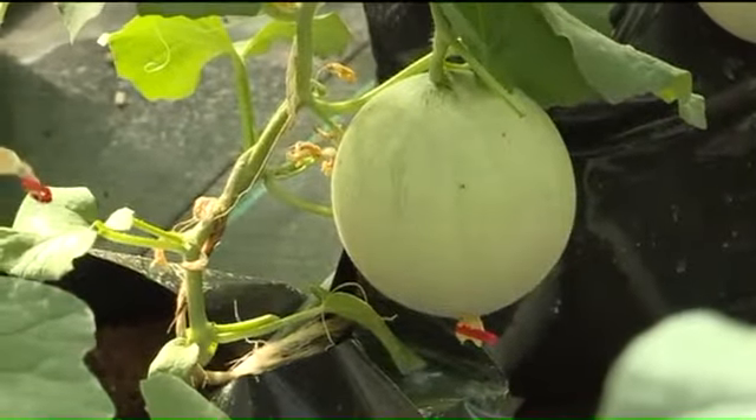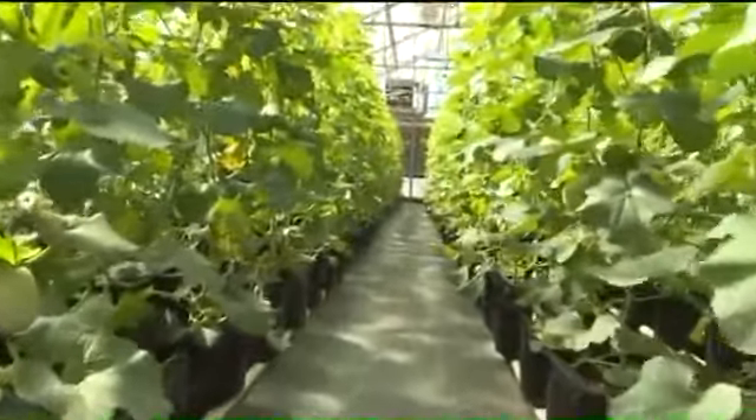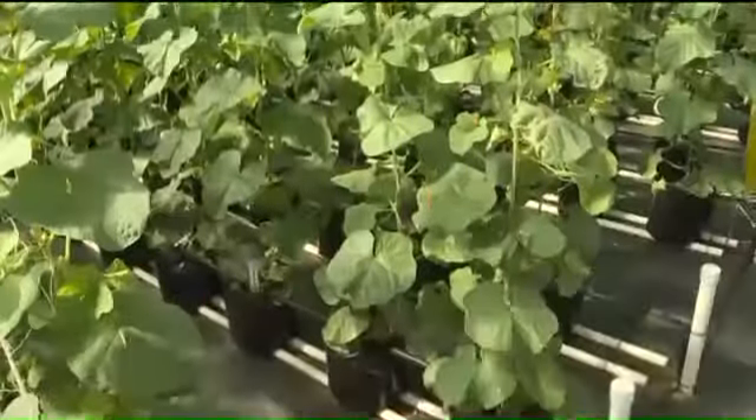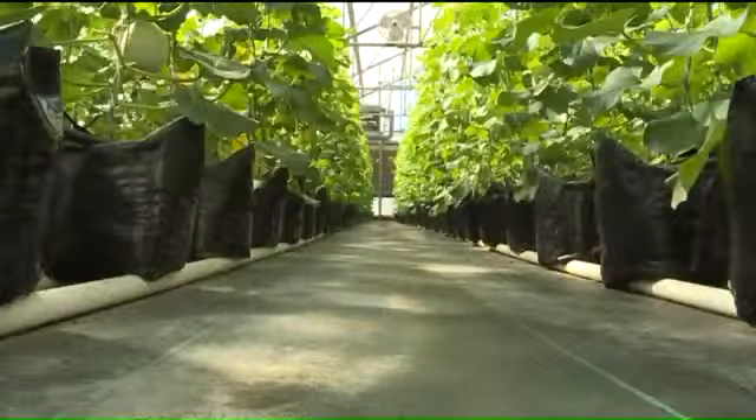This may look like a typical cantaloupe, but there's more to this melon than meets the eye. Every one of these cantaloupes inside this greenhouse is an experiment. Pretty much all of agriculture starts with a seed. Some farmer is going to put that seed in the ground. What's happened over the years is the ability to improve that seed — the ability to put more and more power into that seed — is what the biology revolution has been.